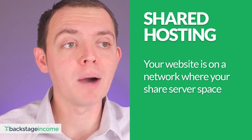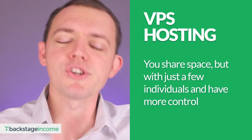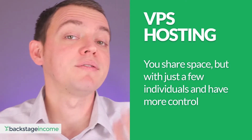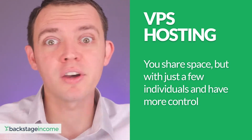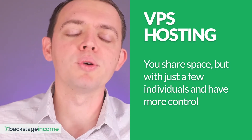As you go up in tiers, you get to VPS, where you're sharing the space but maybe with just seven different individuals, and each of those individuals may have five or so websites. So you have a little bit more control when it comes to your web hosting — there's not just a ton of people on one computer.